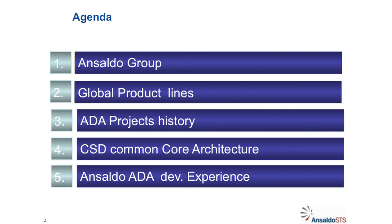First of all, I would like to present a few slides on the Ansaldo group and then we will go on to present all the data projects. Ansaldo STS is a merger of Ansaldo Signal and Ansaldo Transporti, an Italian company. We have been merging in 2006 and previously we were CSE Transport in France. We provide a high-level technology solution for railway transportation.